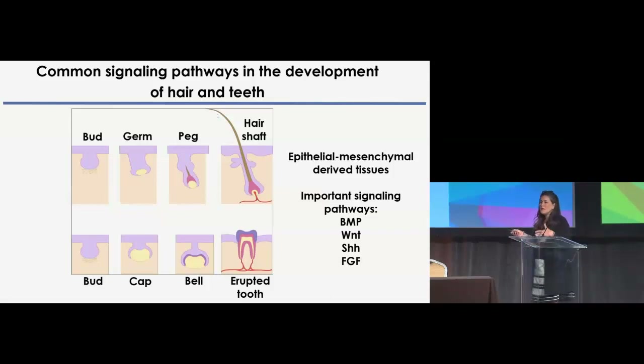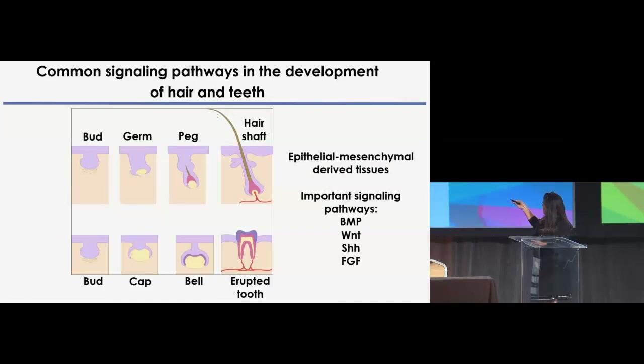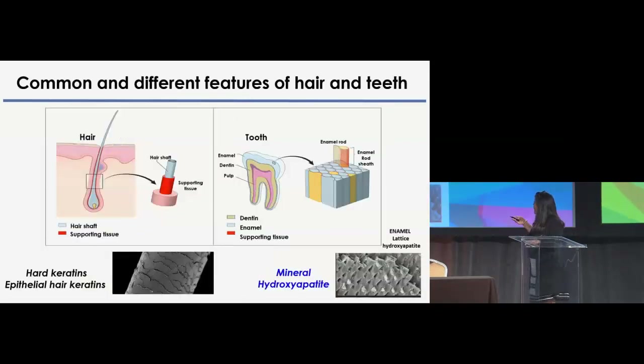There's a substantial amount of work in the last two decades on common signaling pathways that are involved in the reciprocal signals between the epithelium and the mesenchyme, and these common signal pathways are conserved between hair follicle development and tooth development. Important pathways that have been determined to be really critical are BMP, Wnt, Sonic Hedgehog, FGF, and EDA, and most of them have been worked on with people here in the audience.